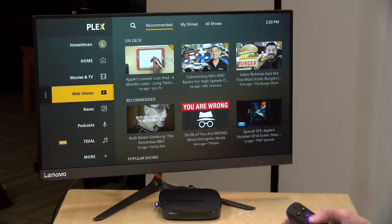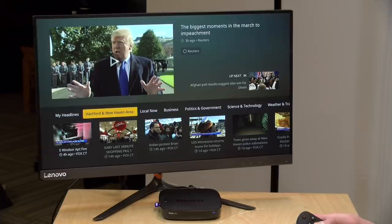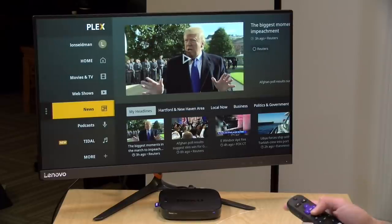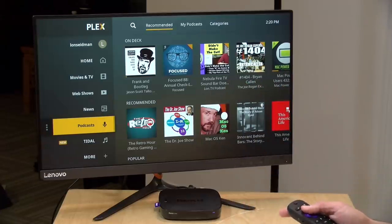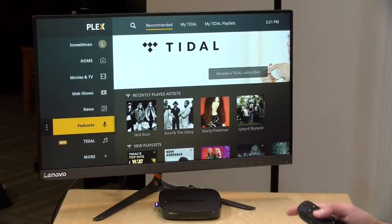Plex also has web shows, where they bring in content from media providers that are primarily on the internet — including this channel — and that section is available in all countries. They have a news section with international and local news from participating stations. There's also a great podcast client for audio shows that syncs with your phone, so you can pause a podcast on your phone and pick it up at home on your TV. They also have a relationship with Tidal, which is a paid service, but you can integrate Tidal music into the mix as well.